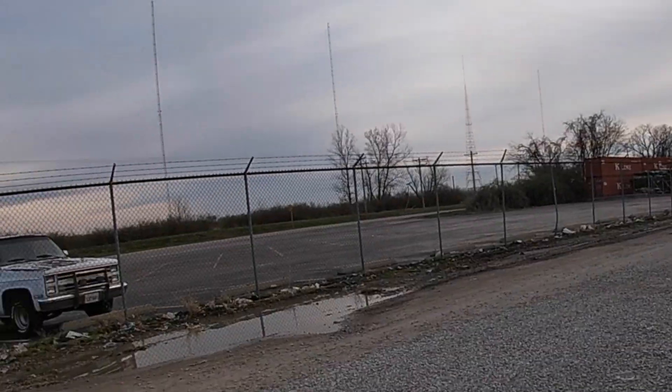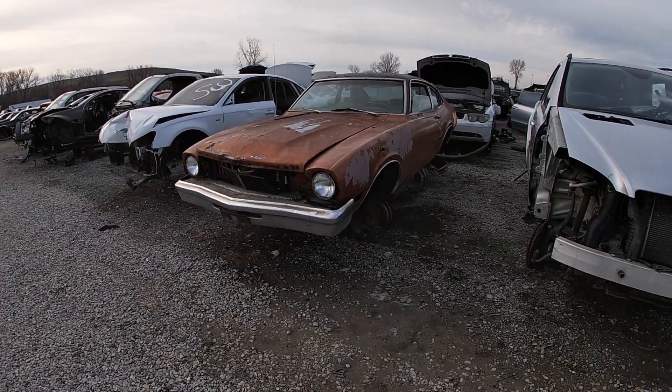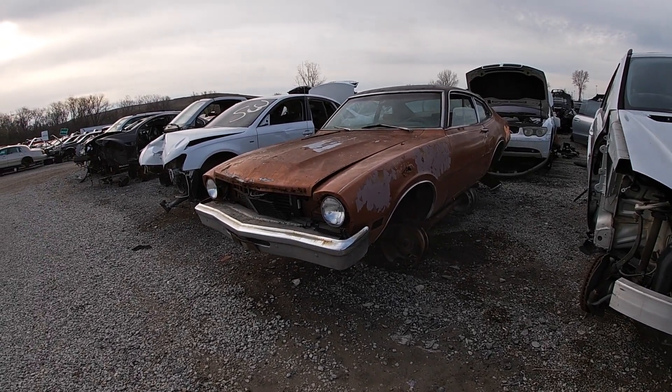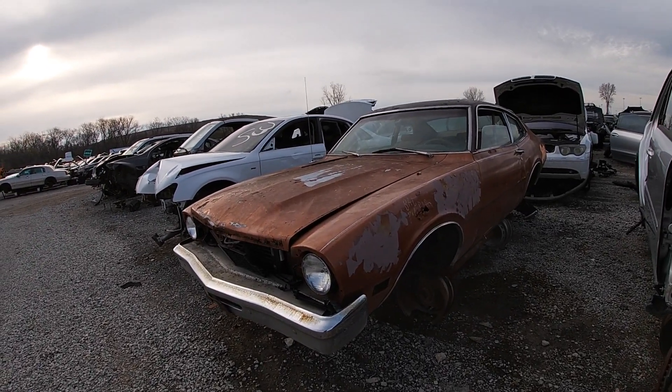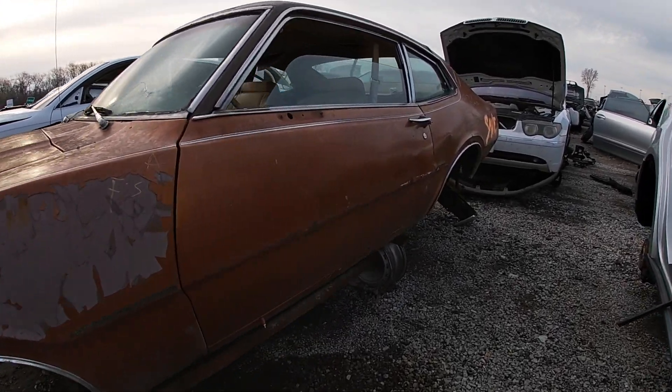Hey, what's up guys. So I came out here to the junkyard today with the C10, just looking for a couple of things, and stumbled upon this Maverick. You don't see these, at least not in this area out here in the yard very often. Thought I'd do a quick walk around of it.